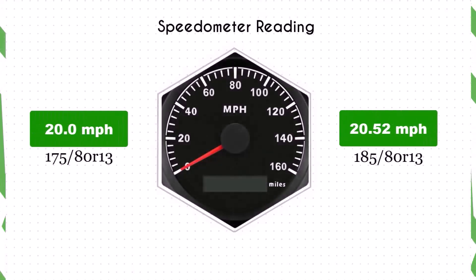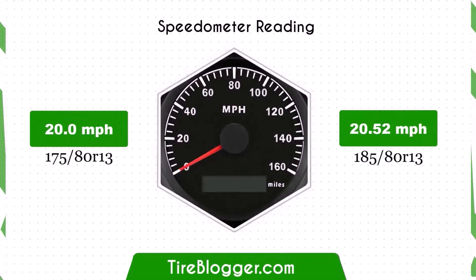With the larger 185/80R13 tires, the speedometer will read slightly lower than the actual speed. For example, at a speedometer reading of 20 miles per hour, the actual speed will be 20.52 miles per hour. This difference is relatively small but important to note for maintaining accurate speed readings.